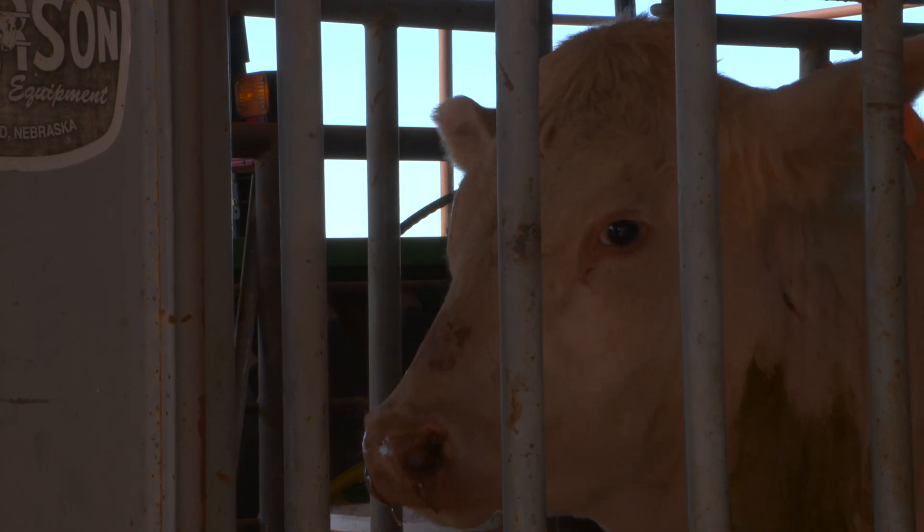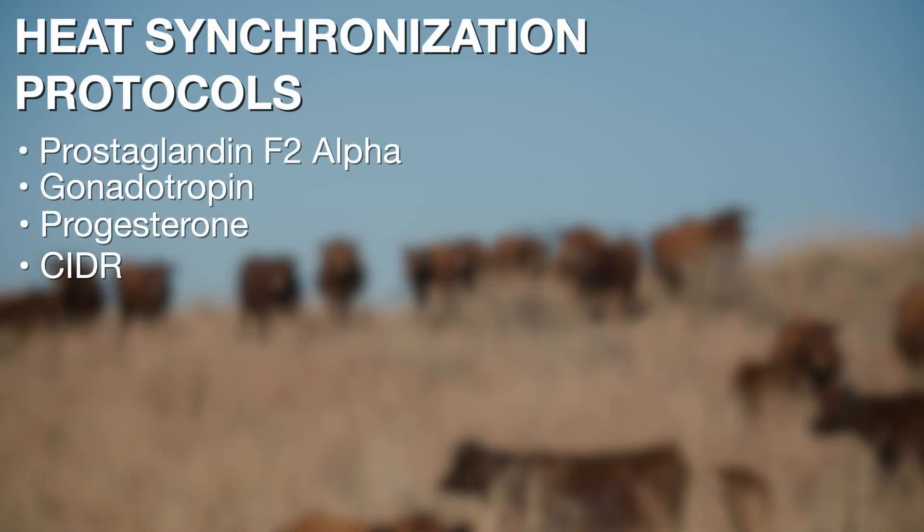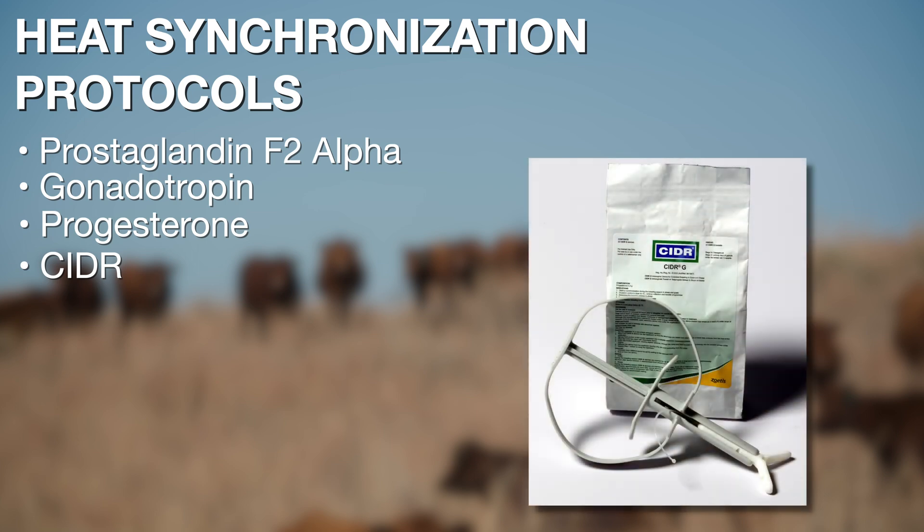As we look at the potential management, most heat synchronization protocols require cows to go through a chute one to three times prior to artificial insemination. We've got to think through the pros and cons: do we have the working facilities — a good chute, a good alleyway — to make that possible? Do we have the manpower and labor to work and sort these cows as needed? Because there are many different heat synchronization protocols, most involve some prostaglandin F2-alpha, some gonadotropin, and some sort of progesterone. CIDRs — an implant placed into the vagina of a cow for progesterone release — are commonly discussed and can be used in tandem to synchronize heats.